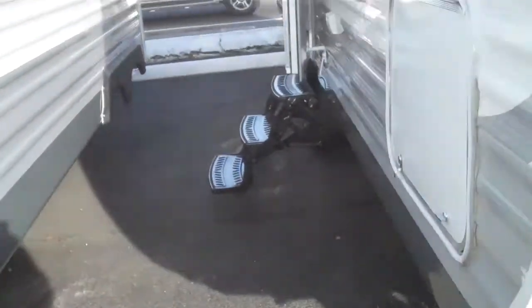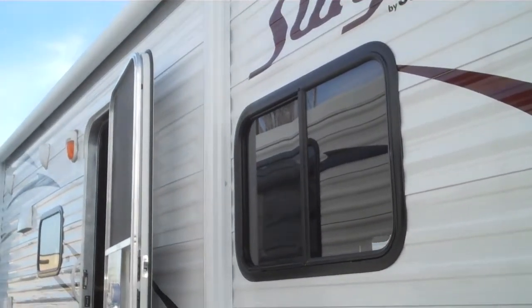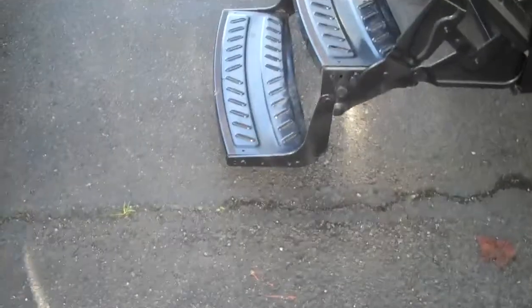Walking around here you can see there's another door for storage, an electric awning on this unit, and a three-step entry. Notice how low that bottom step is — no problems getting up in here — with a nice grab handle as you walk in.